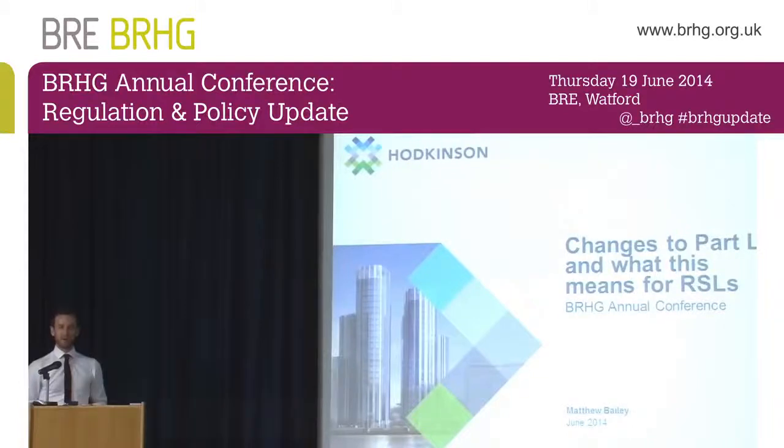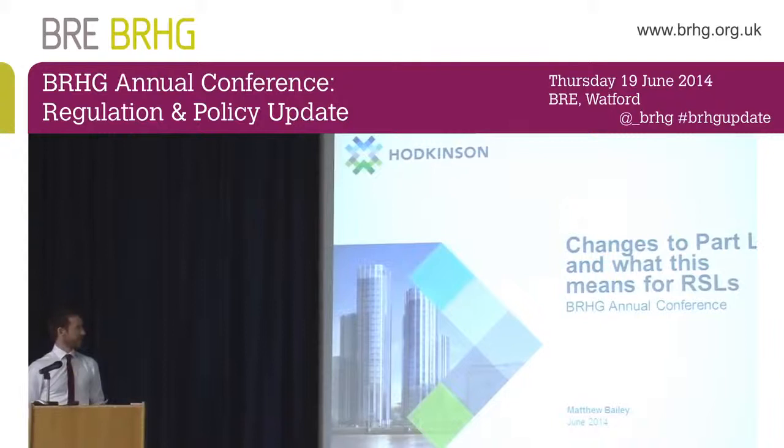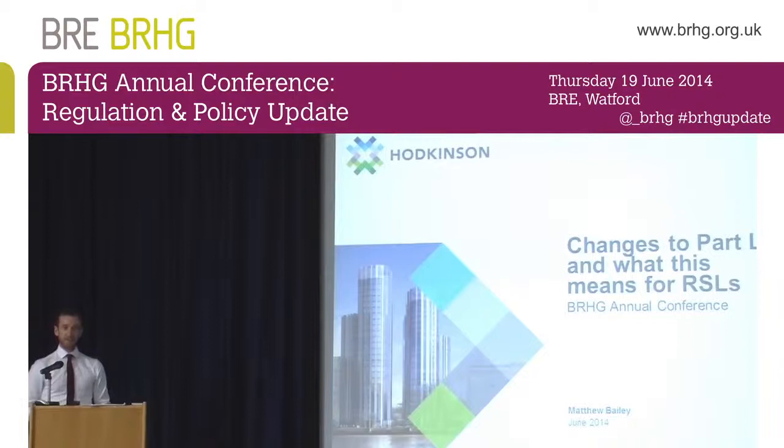I'm talking about Part L1A primarily, as opposed to L1B which covers refurbishment of dwellings. Hodkinson Consultancy is an environmental and energy consultancy based in West London, over in Pinner.